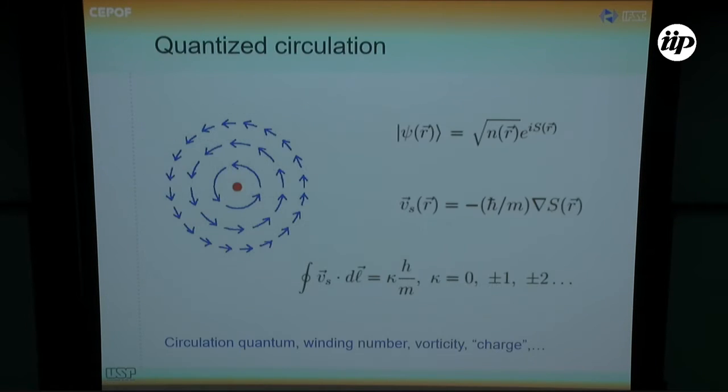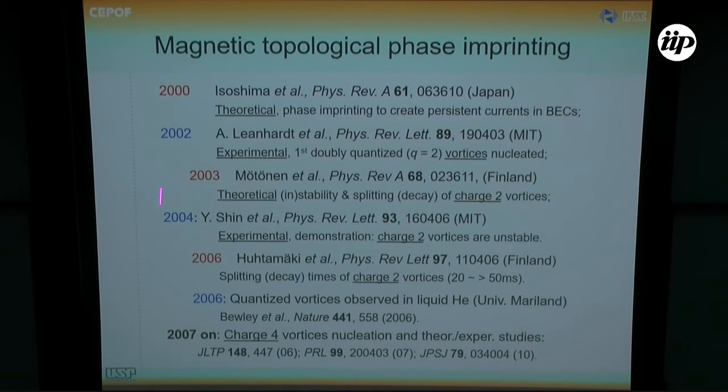As most of you know, when you have circulation in BECs, the quantization of circulation in the system is quantized. We're going to be speaking about a different vorticity state, which we name as kappa, which in this presentation is larger than one — different from previous results mainly presented along the first decade of this century.